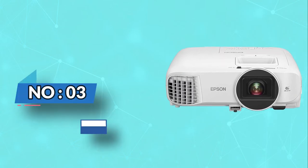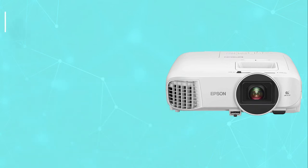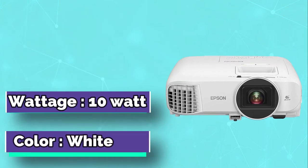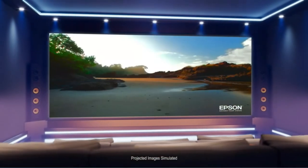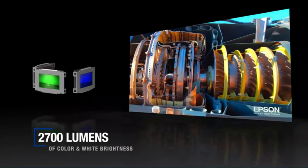Number 3: Epson Projectors for Gaming. Epson HC 2200 Projectors are ideal for gaming in your living room. With up to 4K resolution and a dynamic 1.6x zoom lens, you can enjoy bright, clear images even when you're sitting on the edge of the couch. The Epson HC 2200 is a high-performance, fully 3D gaming projector capable of displaying stunning 3D content for superb home theater entertainment.